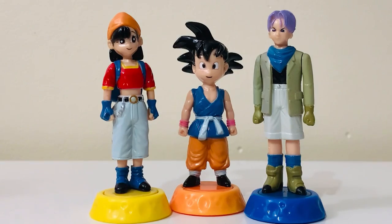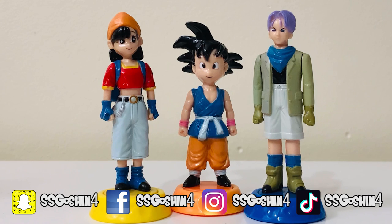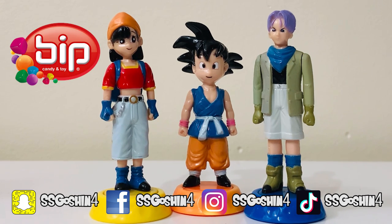Hey guys, this is SSJ Question 4 here, back again with a new little review for you guys. Today we are reviewing three candy toppers from a candy company called Bip from Holland.